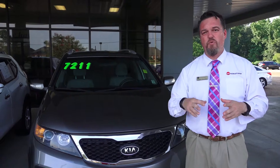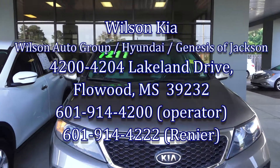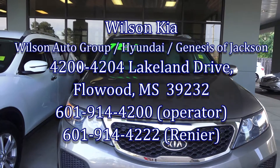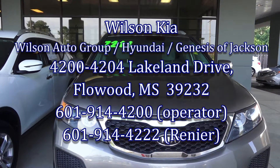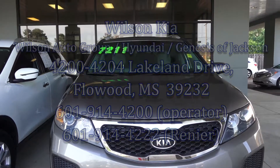Have a fantastic week, everybody have a great weekend. We'll see you next week.